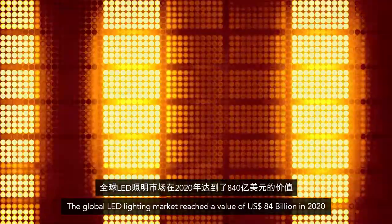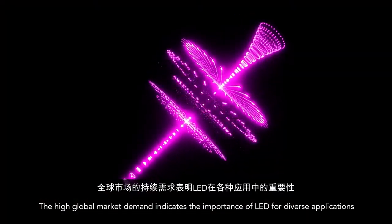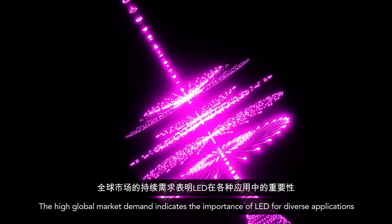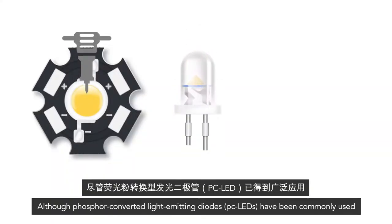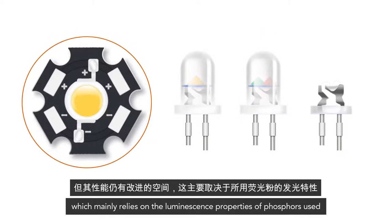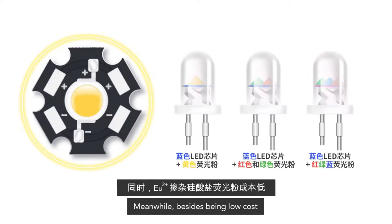The global LED lighting market reached a value of 84 billion dollars in 2020. The high global market demand indicates the importance of LED for diverse applications. Although phosphor-converted light emitting diodes (PC LEDs) have been commonly used, there is still room for improvement in performance, which mainly relies on the luminescence properties of phosphors used.